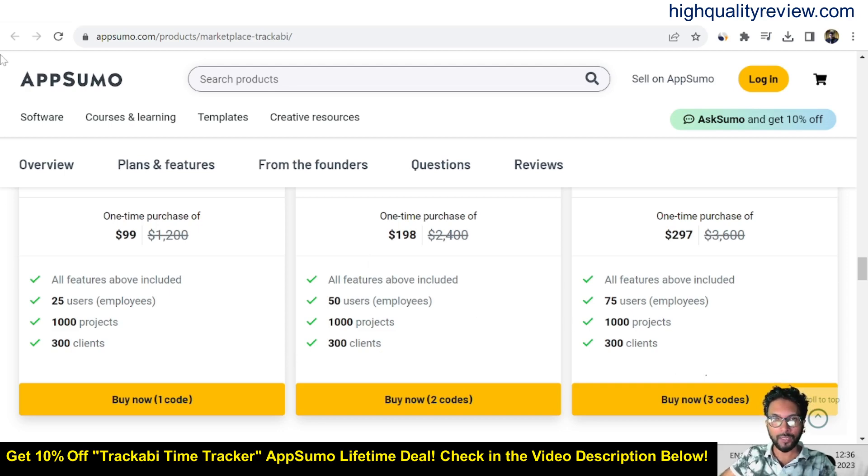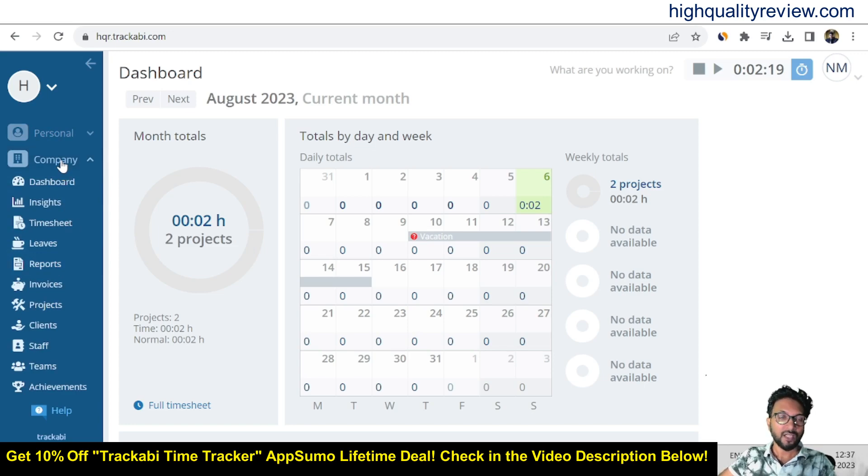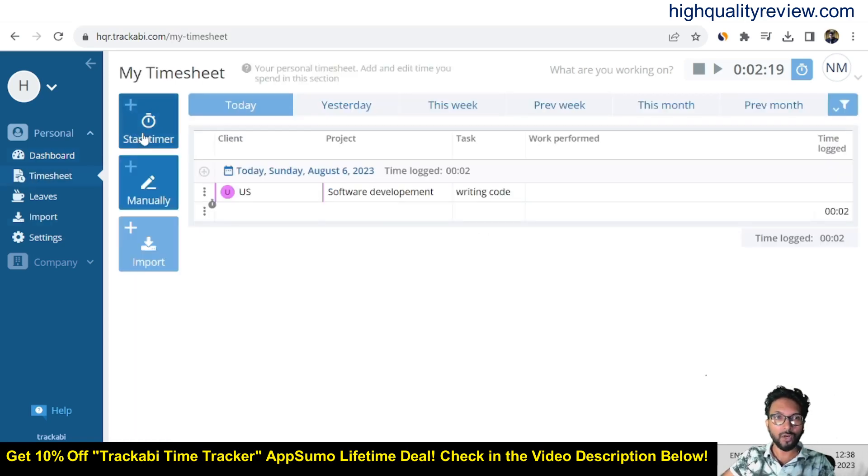Now come back to the simple dashboard. There are two types of time management. Personal is for employees working inside the company at the ground level, and the next one is for company owners or managers. I will discuss both. First, inside the personal dashboard, you can see all your activities in a calendar format showing the month-wise report. In the timesheet section, you can also start a timer if you are working on a time-sensitive project on an hourly basis, and you can also add a timesheet manually.